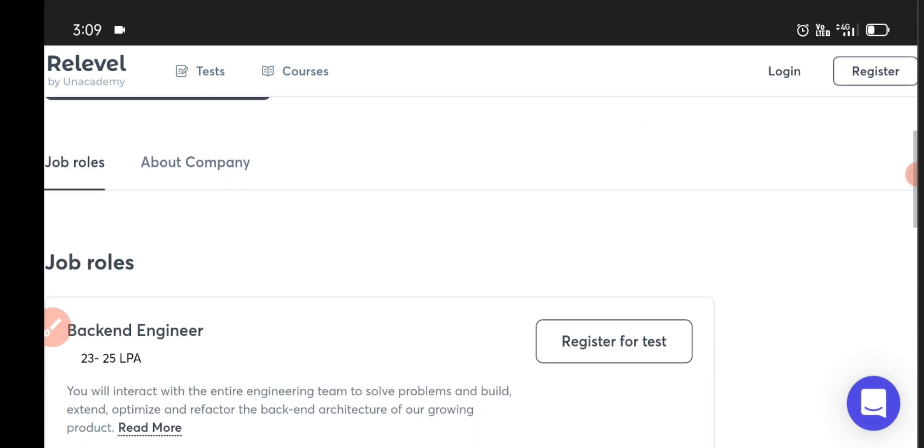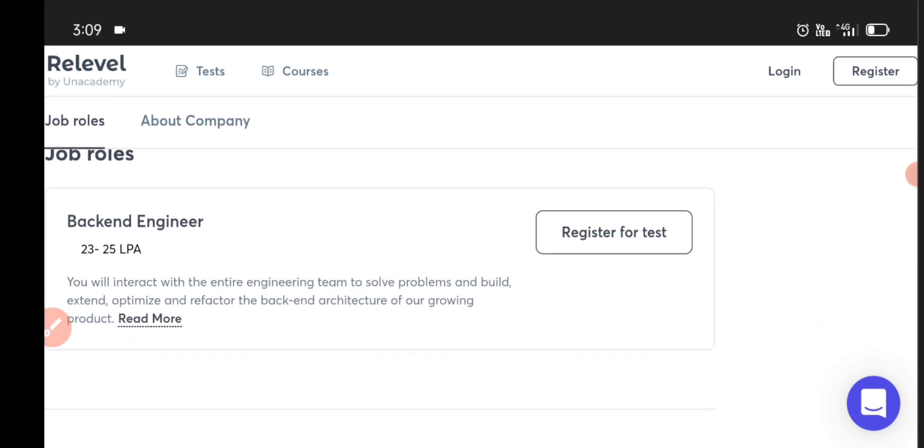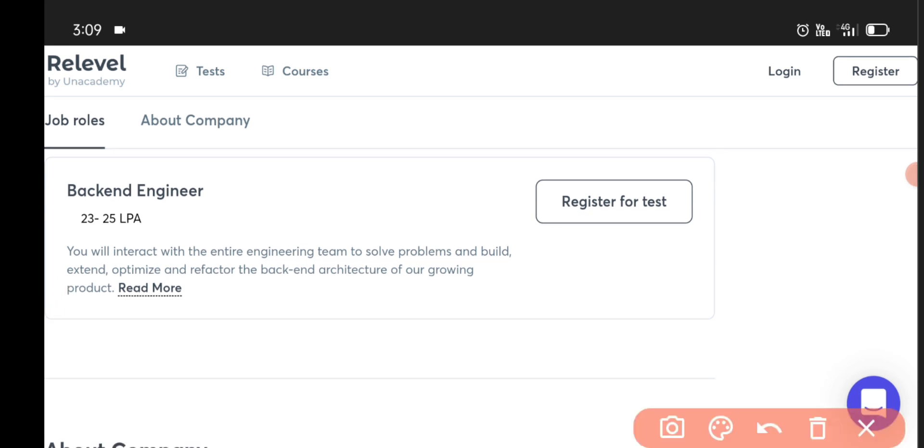We need to register freely. I will also cover some backend engineer exam. Here, we can take a course.